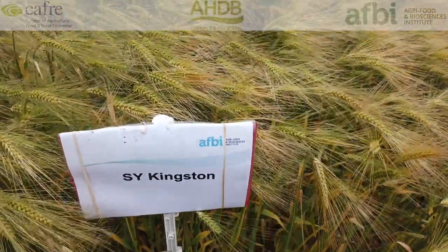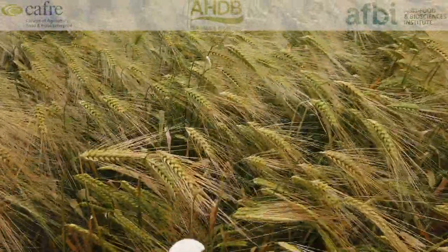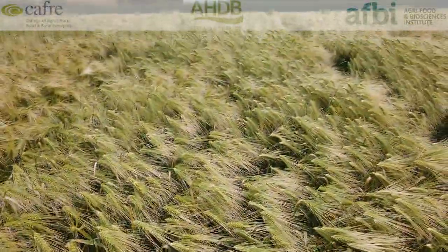There are currently three six-row hybrid candidates in trial. We have very limited information on them other than to say they are showing good potential in terms of treated yields, but we need to watch how they develop in terms of trials going forward.